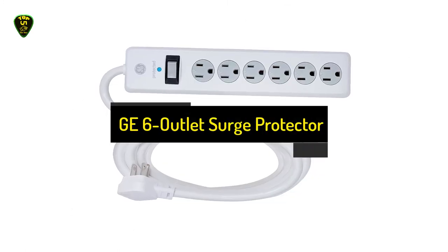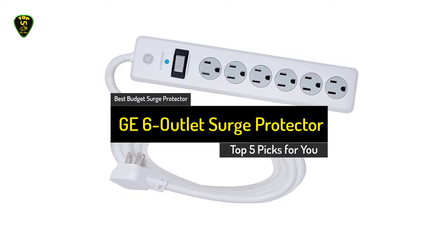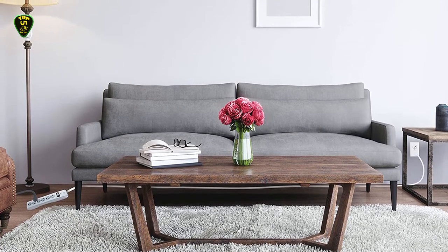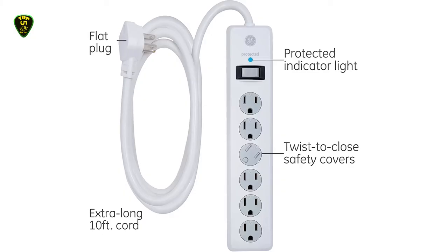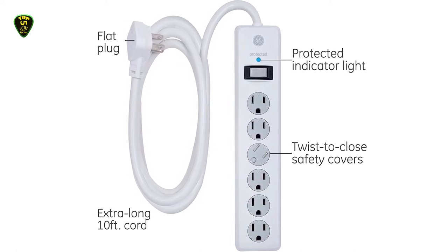In 3rd place, we have the GE 6-Outlet Surge Protector, also known as the best budget surge protector you can find on the market in 2021. The GE 6-Outlet Surge Protector is by far the best value if you're looking for a cost-conscious option, offering cord options between 1 to 20 feet long, so it can work with almost any space within the home.